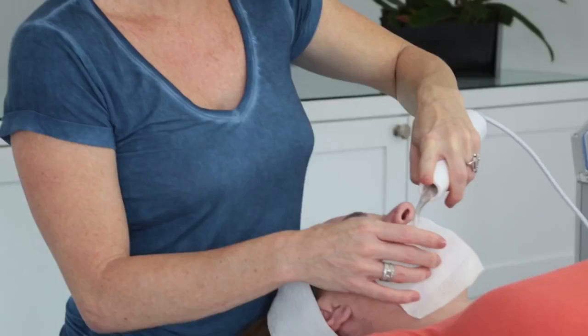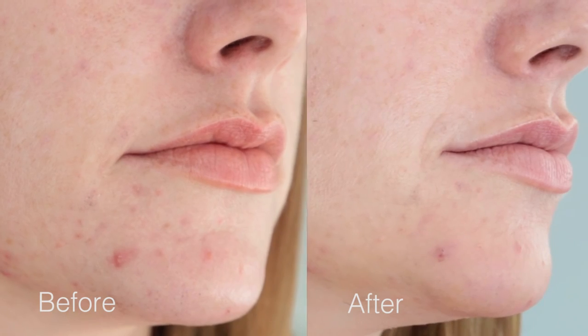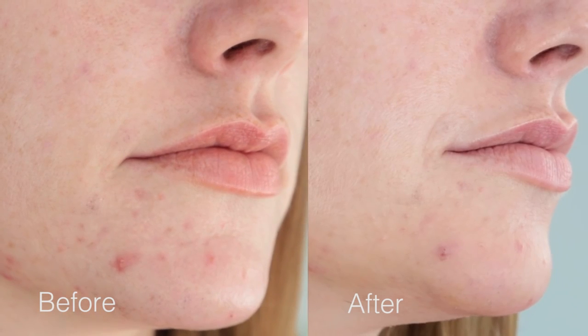What cystic acne does, as well as pustular, is it leaves behind what we call post-inflammatory hyperpigmentation, which is basically pigment that's left behind from an acne lesion or some kind of trauma to the skin. And if you can calm that inflammation, you can likely avoid having the post-inflammatory hyperpigmentation occur.